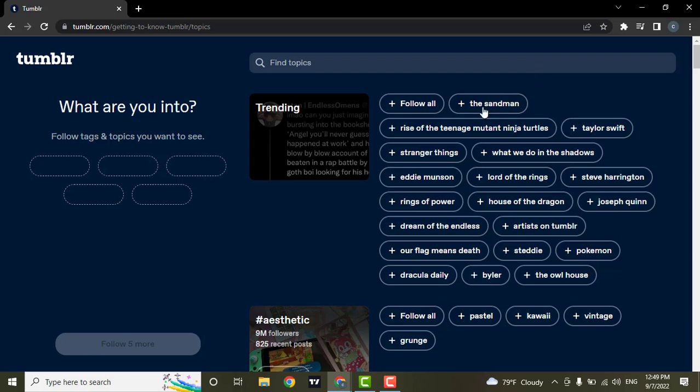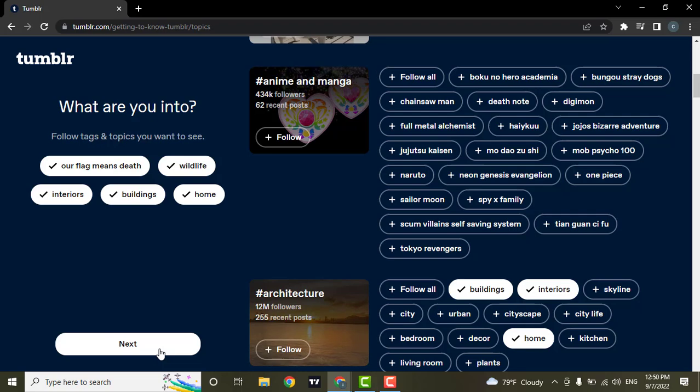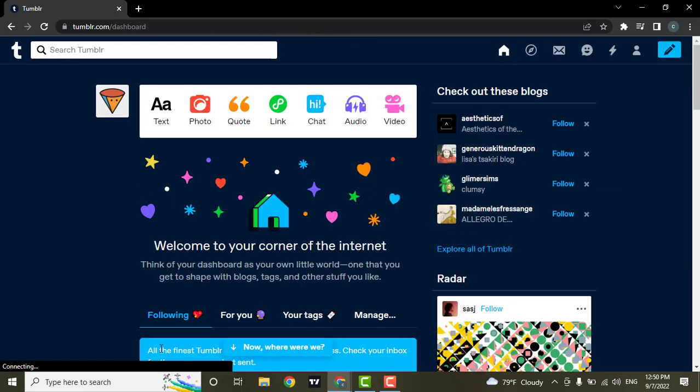Now you can search for the topics that you are interested in, or select from any of the topics that are shown. You need to follow at least five topics to be able to continue. After you're done, hit next.